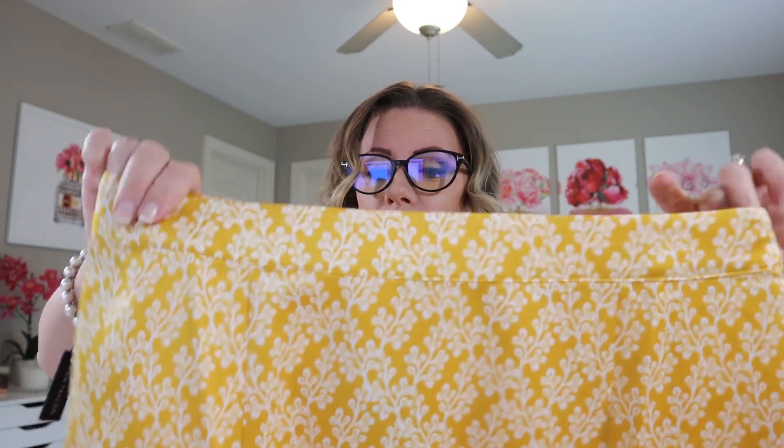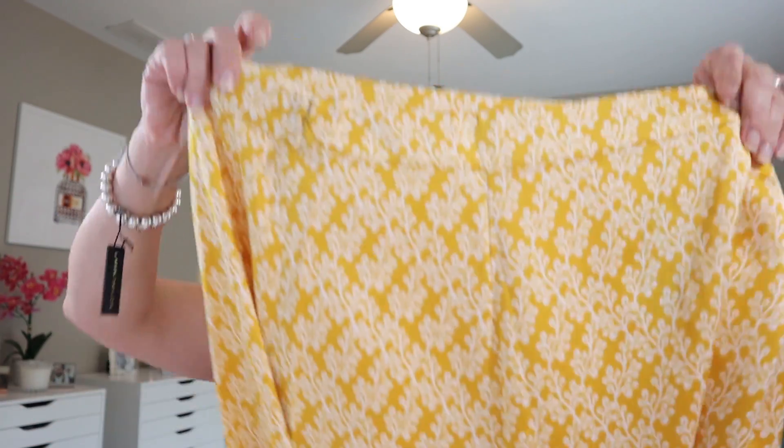I just thought this was so pretty — I got this in a size 8 as well. This is the petite floral fluted mini skirt. It does have a zip at the side, there's no stretch in it whatsoever. It's very silky with a slit at the knee. It's 100% polyester. Regular price was $69.50 and I paid $41.70.